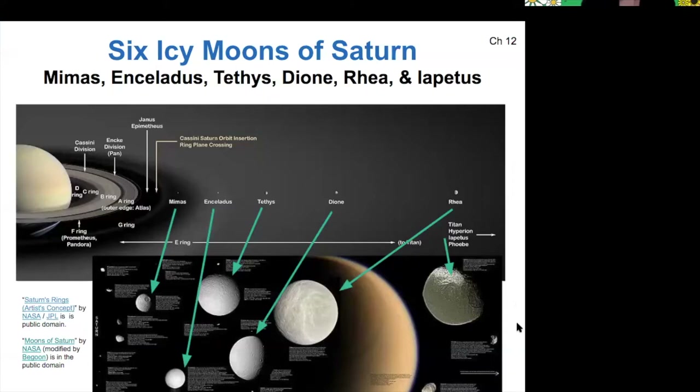We're not going to go into any detail on any of these icy moons except for Enceladus, because I think it's the most interesting one, but maybe you want to explore some of these other ones when you make your posters today.